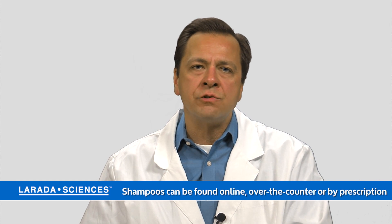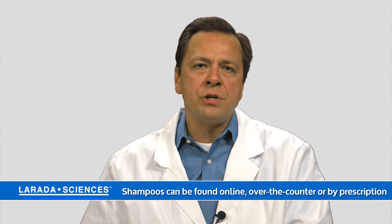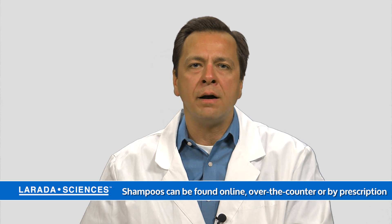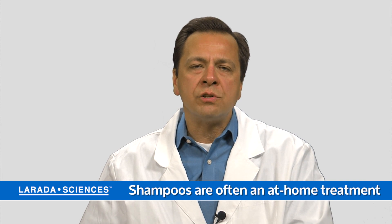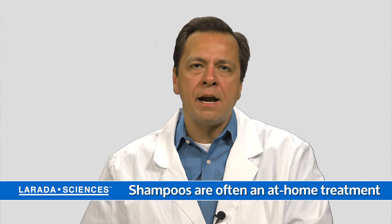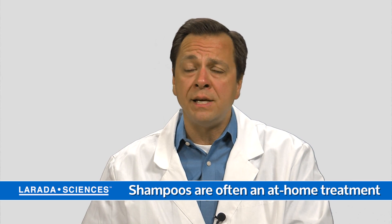These products are usually available online or over the counter at a drug store, or they may be a prescription-based solution that you can get from your doctor or pharmacist. They are used at home, applied in the hair and left in for anywhere from 10 minutes to potentially overnight.